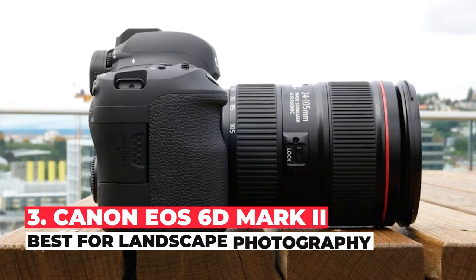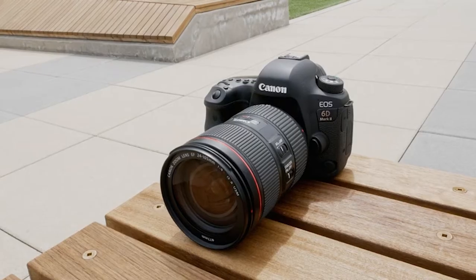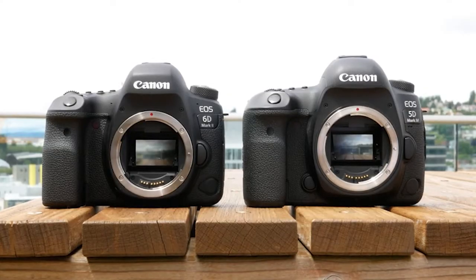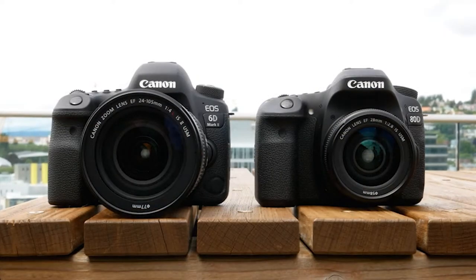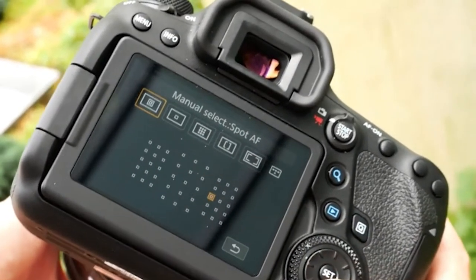The best DSLR camera for landscape photography is the Canon EOS 6D Mark II. This full-frame DSLR camera is well-built and comfortable to use, and its fully articulated screen is bright enough to read in direct sunlight. It's even rated as weather-sealed. Image quality is excellent, so your photos are sharp, color-accurate, and mostly free of visual noise, even at high ISO levels, so it's suitable for taking pictures at night.